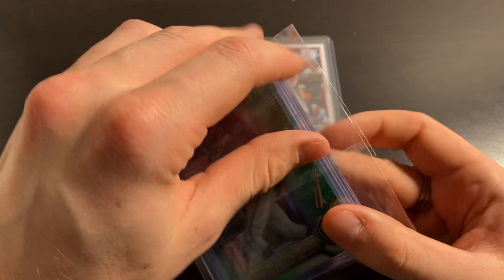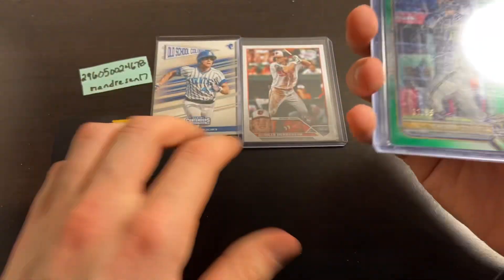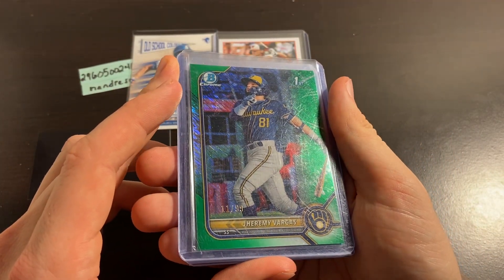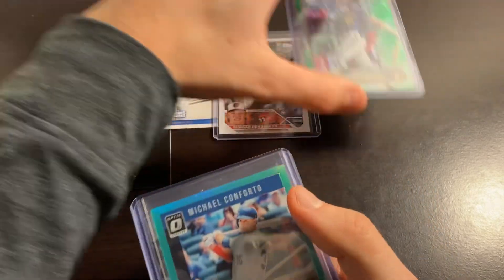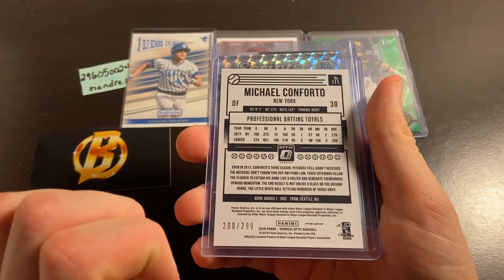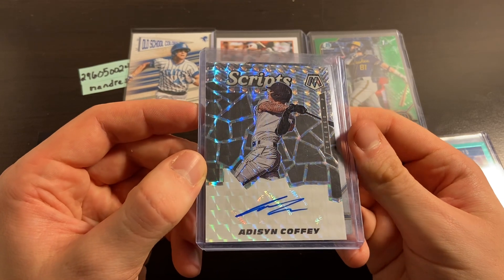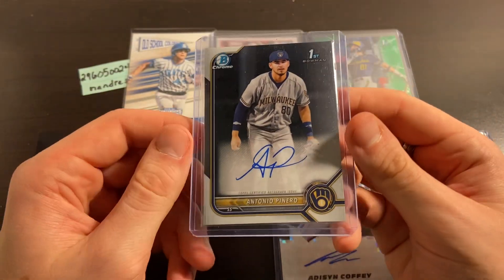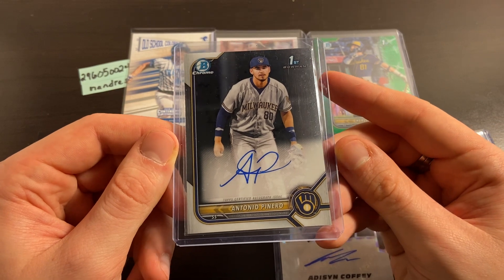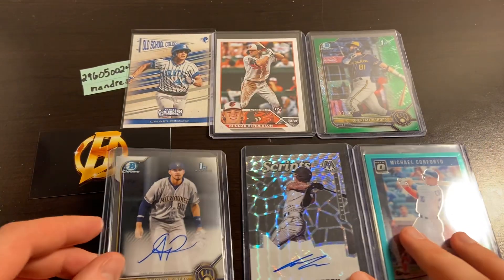Now we've got our hit pack. We should be looking for two autos or relics and two numbered cards — remember we're chasing after $15 in value here. We've got a Jeremy Vargas First Bowman Chrome Green Shimmer numbered at 99 — that'll bump our value up for sure. We've got a Michael Conforto Teal Optic numbered to 299, not bad. We've got a Mosaic Scripps Addison Coffee auto, and an Antonio Pinero First Bowman Chrome auto. I love getting these First Bowman Chrome autos — even if they're not the biggest names yet, if they eventually make it up, this is one of their very first autos.